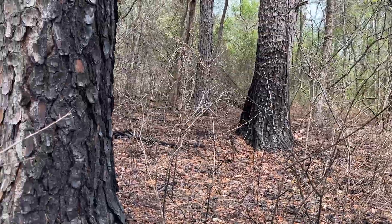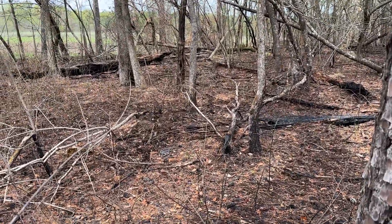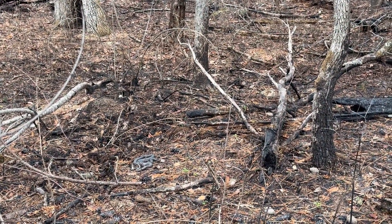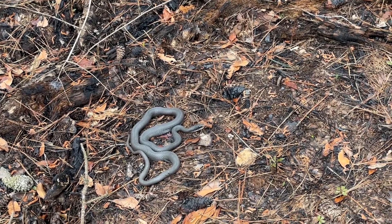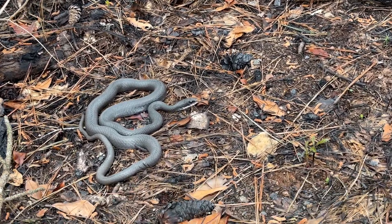Well, the benefits of controlled burns strike again. I just spotted our next racer of the day right there. Probably would not have seen him if that area was all grown up, but he's very obvious right now. The two racers we've seen out in the open today have both been really nice looking and he is freshly shed.